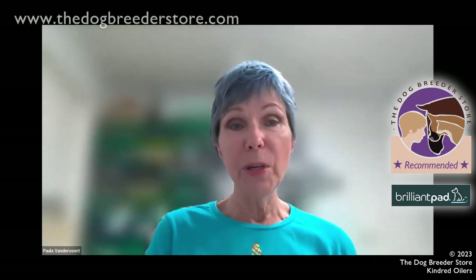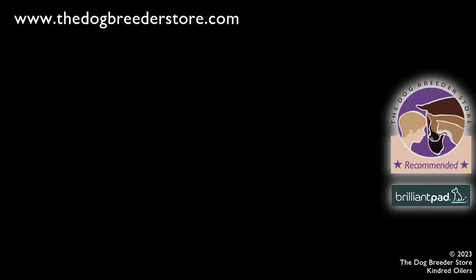We generally recommend introducing puppies to Brilliant Pad as soon as you're comfortable, starting at two to three weeks. I doubt any breeder would put the system on an automatic schedule with little bitty babies. What I love about the app and the control unit on the device is that we can set it to a schedule, but we can also just advance it manually when we're ready — partially or completely. That flexibility is really important in a nursery setting.